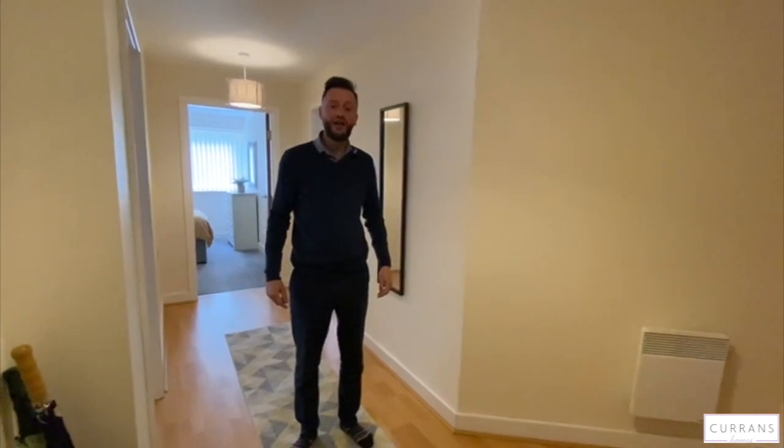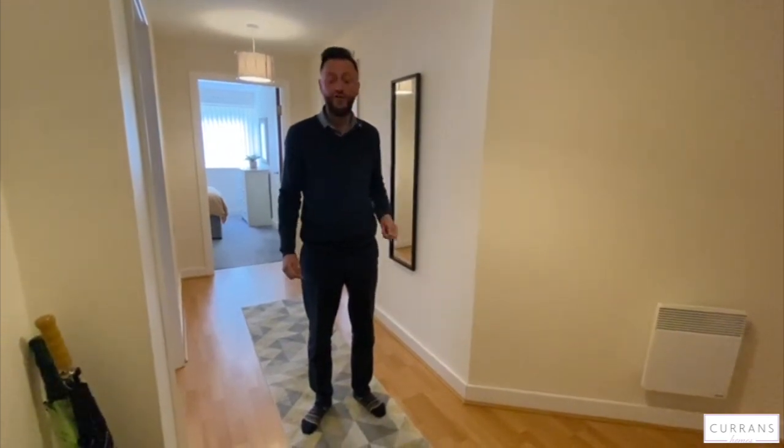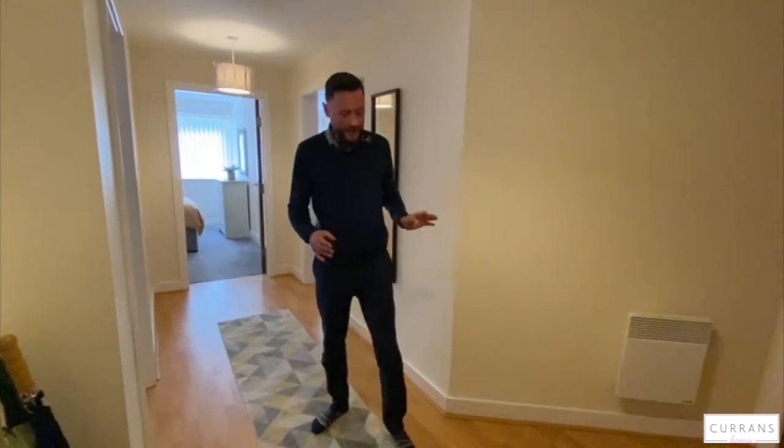So now we're inside the property. Outside I must mention there is an allocated parking space. There's also allocated visitor parking as well for guests on a first come first served basis. The communal hallways are really well looked after. There seems to be a really good management company here. In the entrance hall, you've got an airing cupboard here.